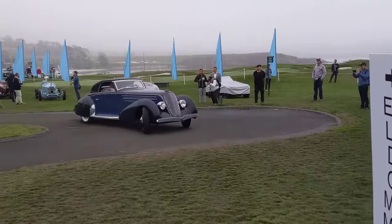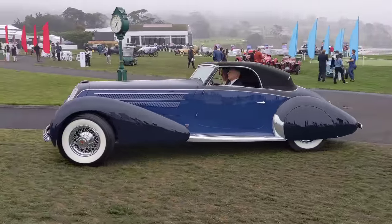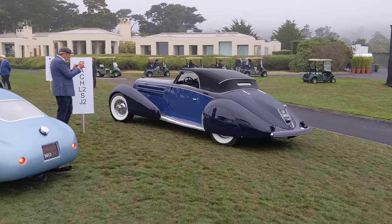Look at that Duesenberg. Look at the lines on that Duesenberg. I happen to know that that's a Swiss body Duesenberg. Look at the elegant lines on that.